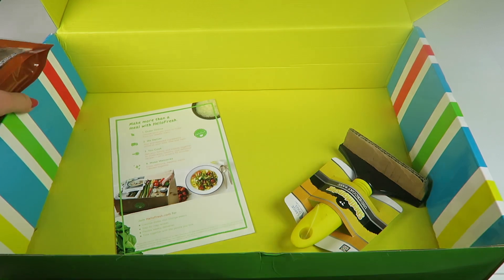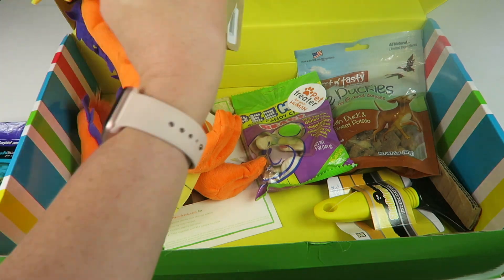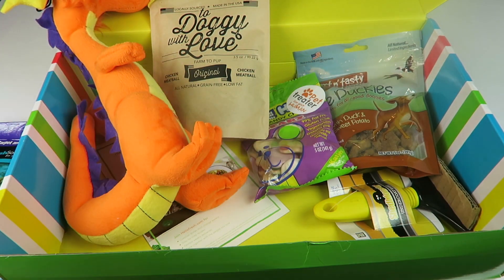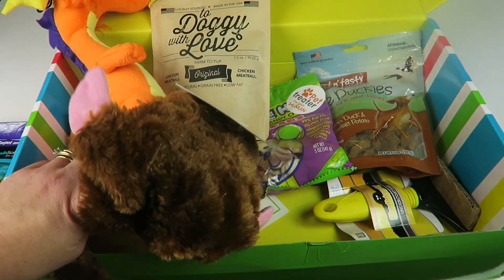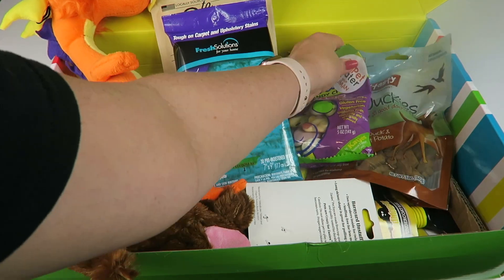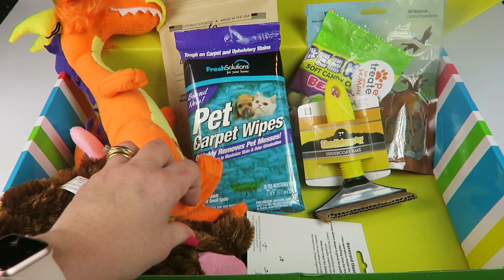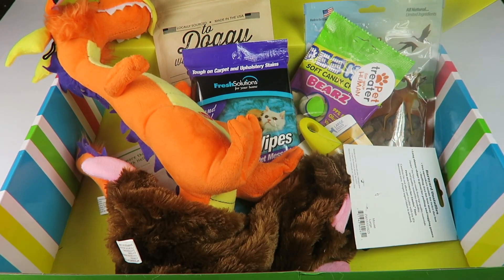And that is everything in the box. Once again, an awesome box. We had two snacks this month, two little plushies, some wipes to keep your house clean, and an undercoat rake. Good box, lots of stuff — again $24.99, pretty crazy deal. Every month I'm always impressed. Links, codes, and all that good stuff are down below. Check out the written review if you want to see Buddy and some of his treats. Thanks for watching and have a great day.